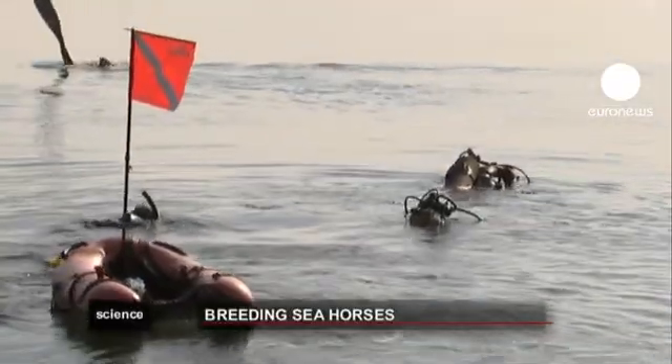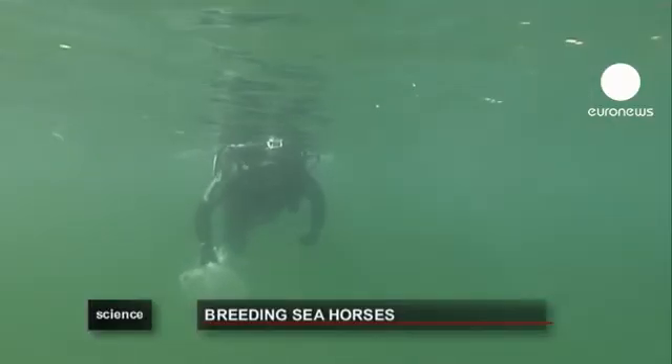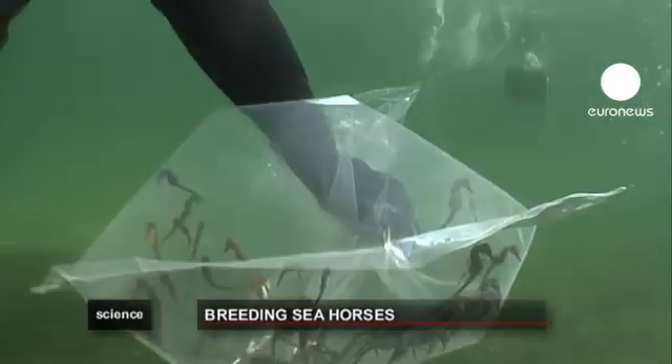The Tau Lagoon reportedly holds the most significant seahorse colony in Europe. Two sites have been chosen to release the 200 individuals from the research center.